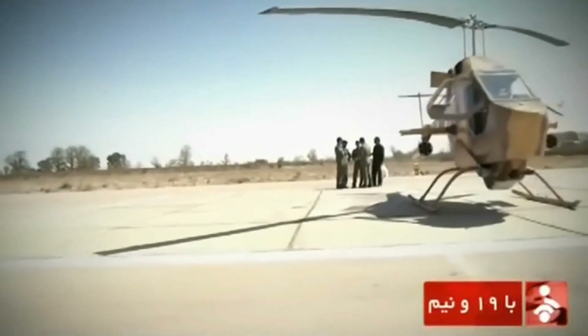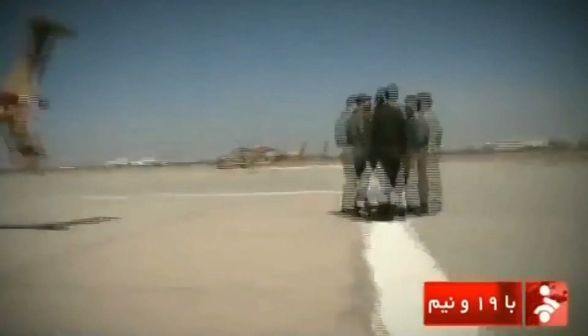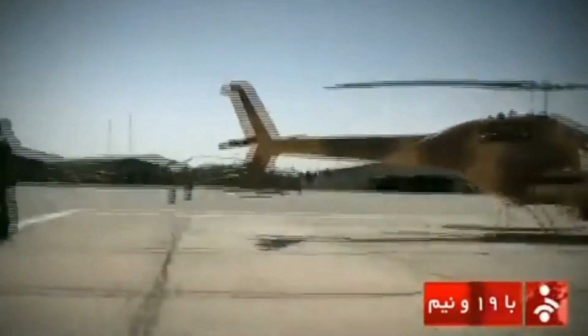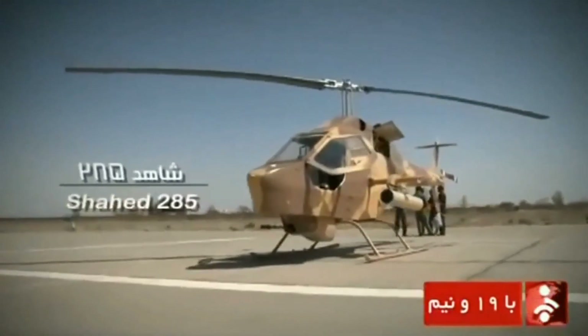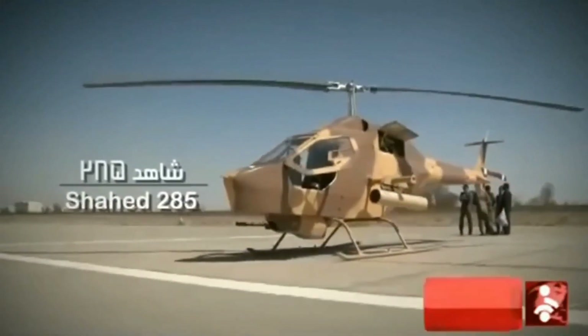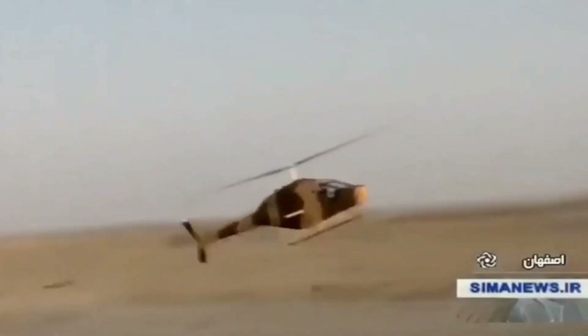A news source close to the Iranian military has reported the development of an unmanned prototype of the Shah 285 helicopter. The Shah 285 is a single pilot combat helicopter that was unveiled in 2000. It has a variety of roles including anti-ship and offensive missions and reconnaissance.